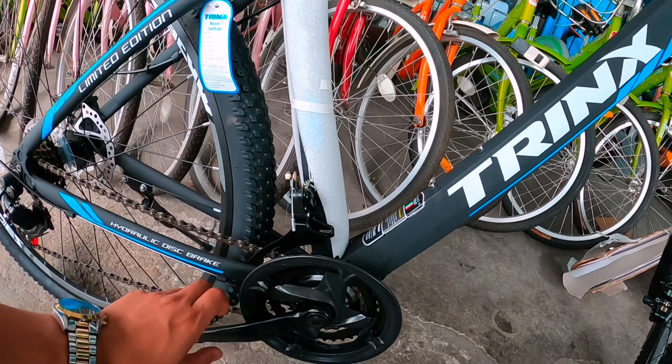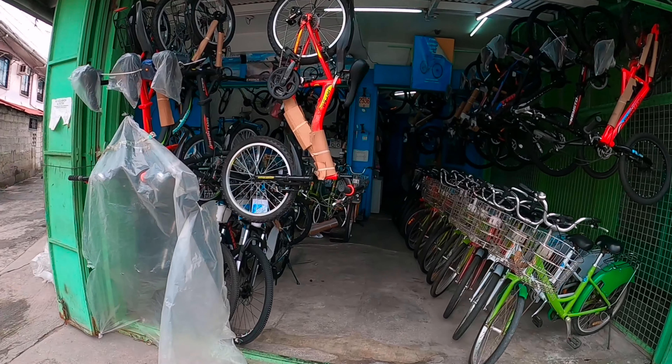Nasa 4,500 lang, mga kima. Good condition na ito. May carrier na sa likuran — tulad nito. Kung ayan naman po yun ng carrier, ayun po yun yung tig 3,500. May tig 3,500 naman. Pinakamura 3,500. Aloy din yun, di ba? Pero itong bakal na ito — Forever bike.